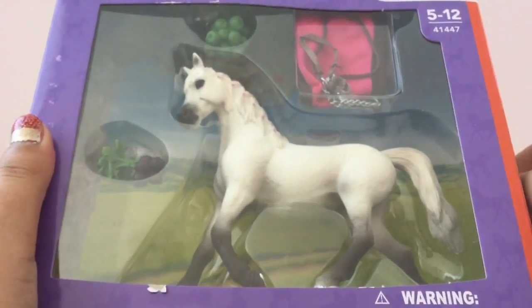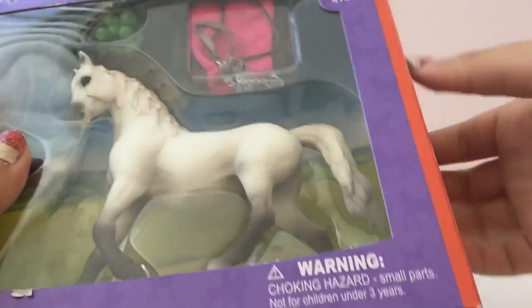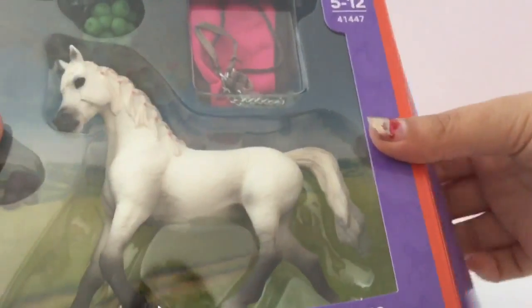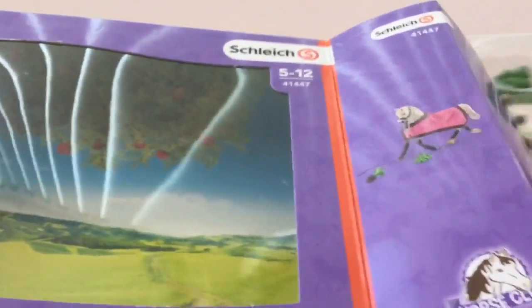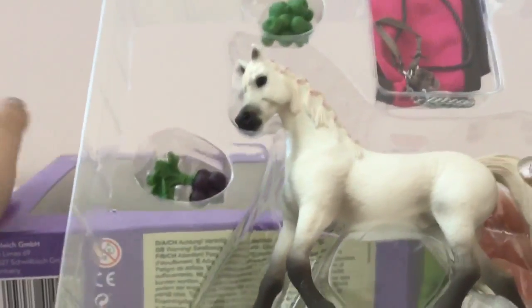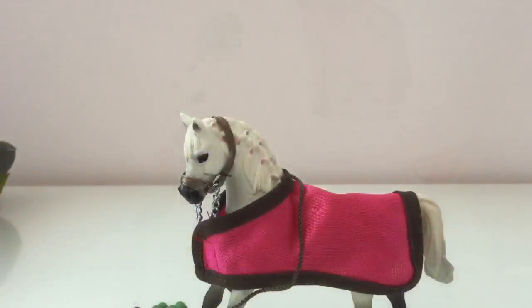So I'm going to take out this piece of tape right there, and I'm going to open it up. Oh, she is so beautiful!